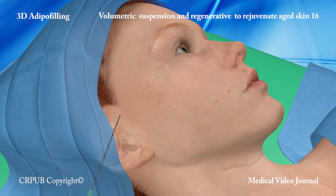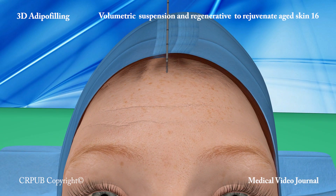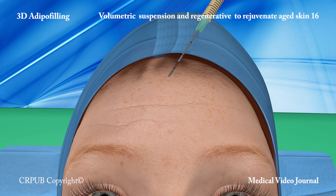Rooting is facilitated by both the small dimensions and the vitality of the biological material grafted. Restoring these volumes rejuvenates the patient's appearance and improves the trophism of the tissues. All regions of the face can be corrected and enhanced in volume.